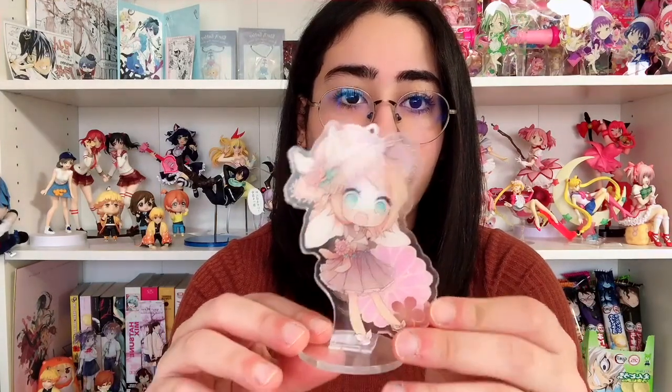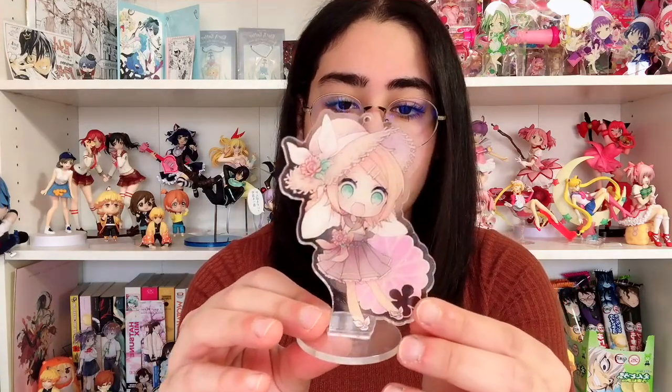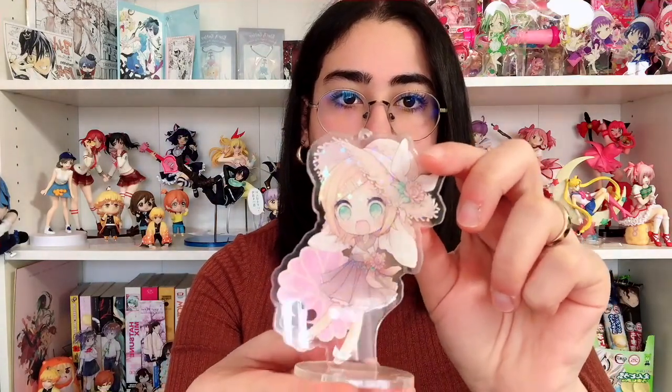Of course if we have Len we have to have Rin. She's so cute in her little hat — I love her hat so much, I love her pose. I love this little floral background going on. The sparkles are on this side, and again their bases are sparkly too. From my experience ordering stands, a lot of times the fan art and unofficial ones are so much better than the official ones, though there are some really good official ones too.